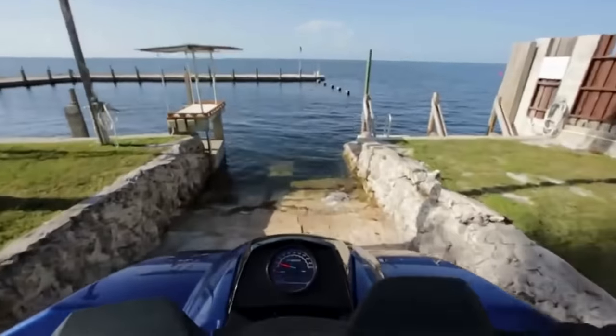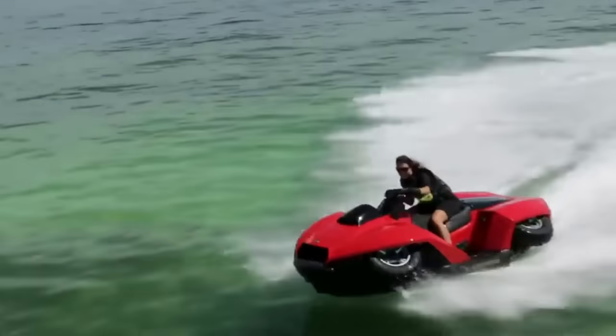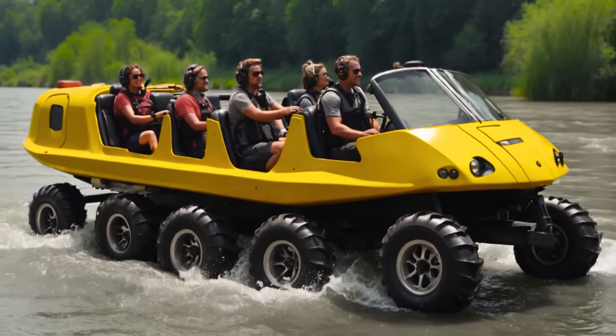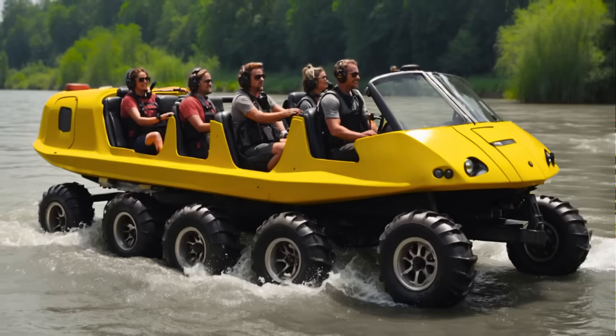While no longer in production, you can still find one online for around $40,000 to $50,000. But brace yourself for what's to come — picture an AI-designed amphibious vehicle with floating tires, ready to conquer any terrain effortlessly. Get set for the next wave of all-terrain innovation and excitement.